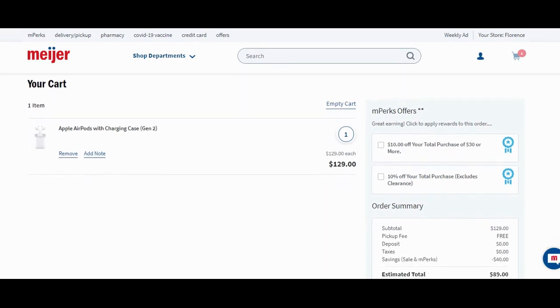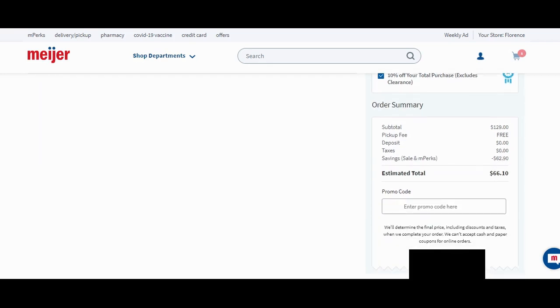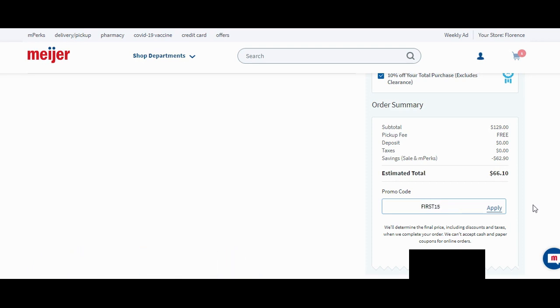In the cart, it's going to give you a list of mPerks you can apply. We're going to apply our $10 off and our 10% off. Your pickup fee is free here. There is also a promo code: FIRST15 — F-I-R-S-T-1-5. Enter that promo code. This is going to take $15 off a $75 or more pickup or delivery purchase.